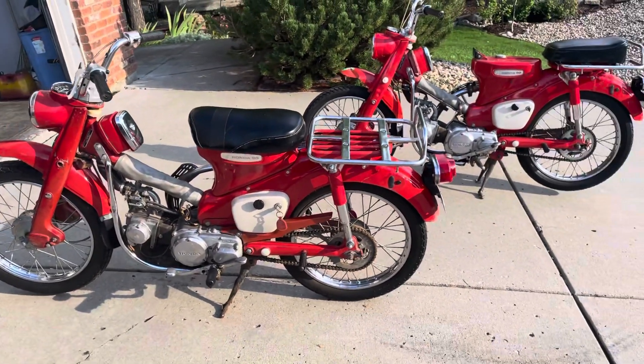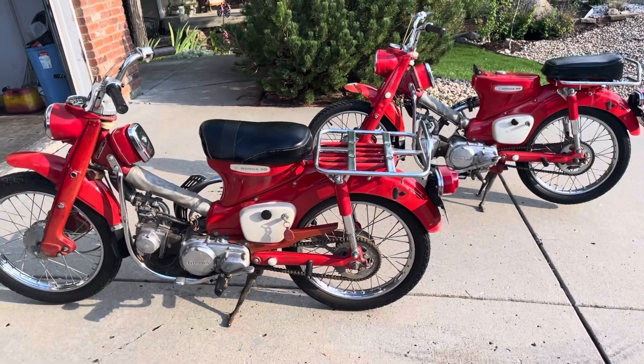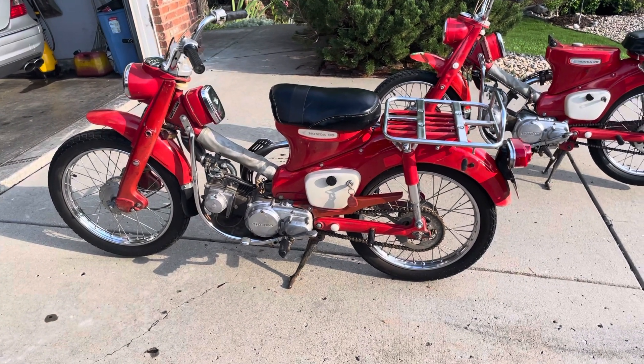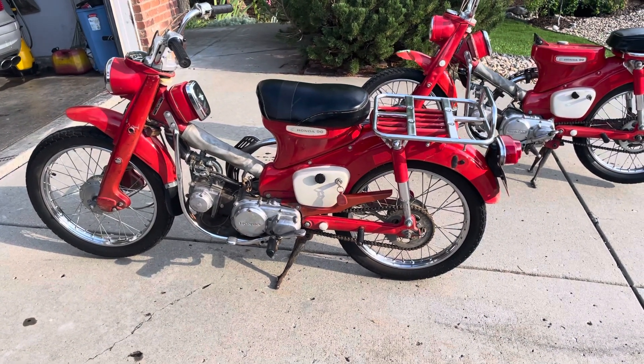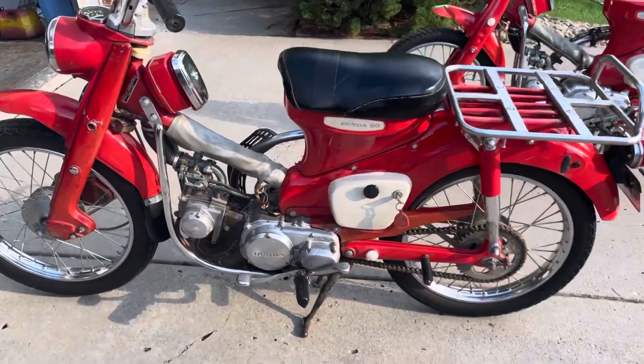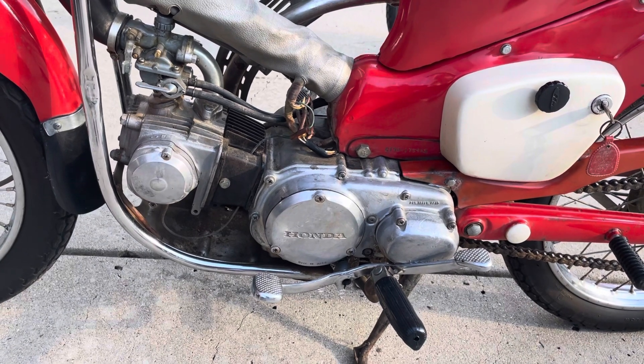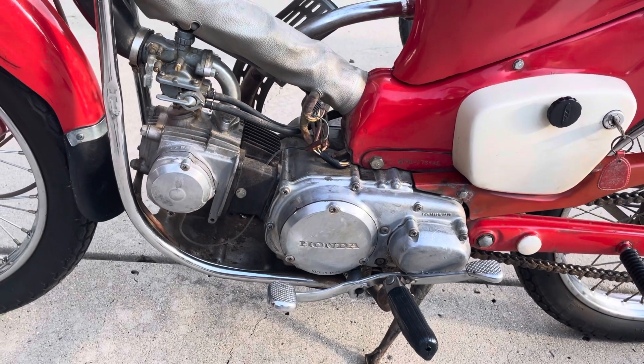These are 1969, so they're the earlier CT90s — not CT200s which are even earlier. It's still got that ubiquitous Honda motor. Whoever designed that motor probably never envisaged it would be made literally in the millions.